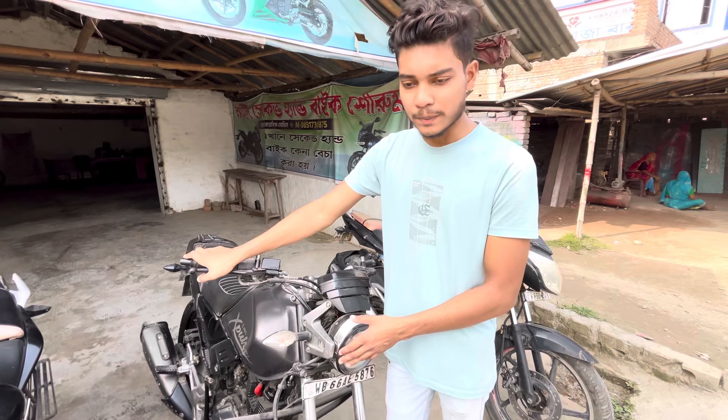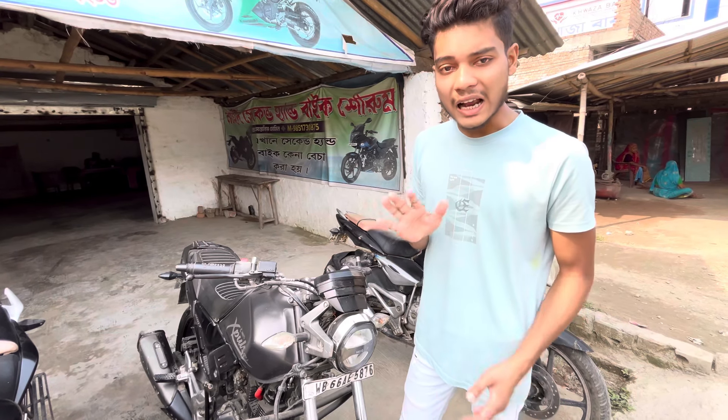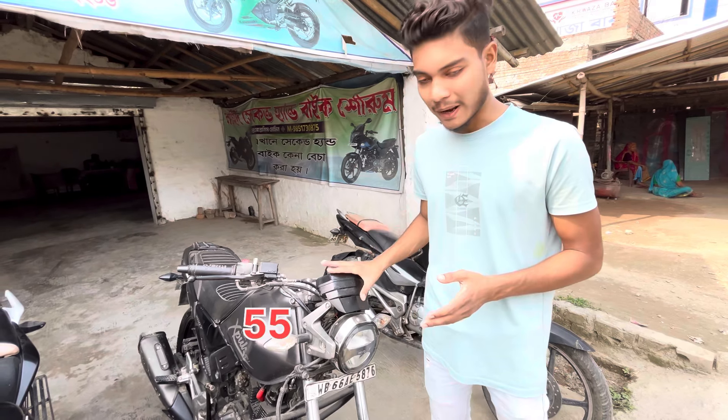This bike's name is Hero X-Pulse. This bike's price is 60,000, but you get a discount and it comes to 55,000. It's a 5,000 discount on this bike.